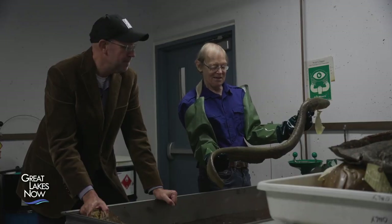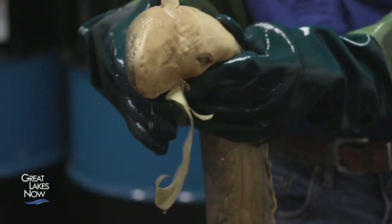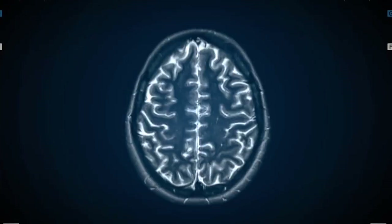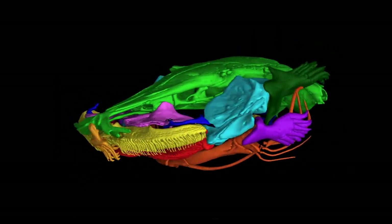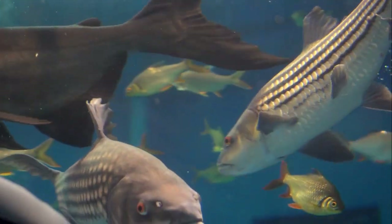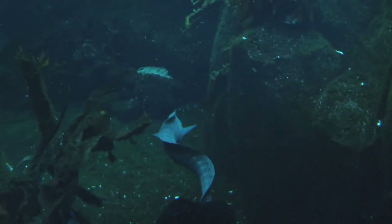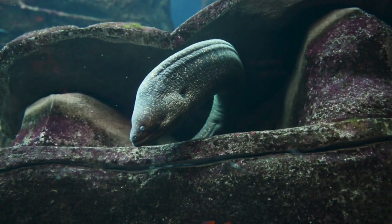Technological advances provide new opportunities: much of the current research uses CT scanners — medical technology now applied to these specimens. Without damaging the specimen, researchers can examine the morphology and internal anatomy of the fish, seeing surprises like what their last meal was, and characteristics of the skull and skeleton that reveal their evolution, ecology, and more. Those specimens have unlimited chapters to tell that a photograph would not allow us to delve into.